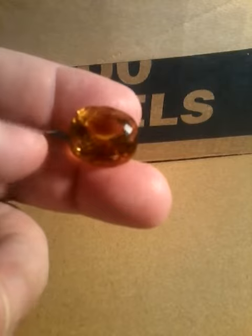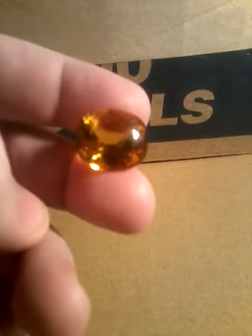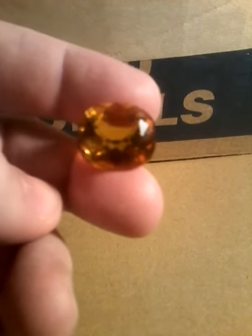Alright guys, let me know in the comments what you think I should do with this stone. If you like the content, like, comment, subscribe, and I'll catch you on the next one.